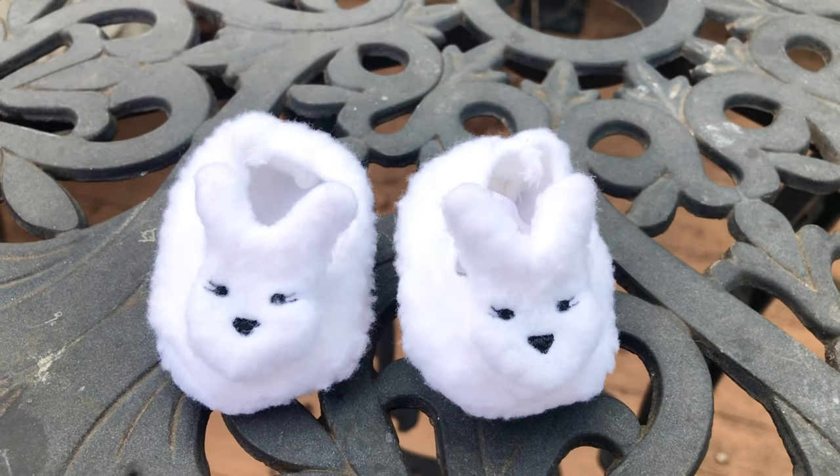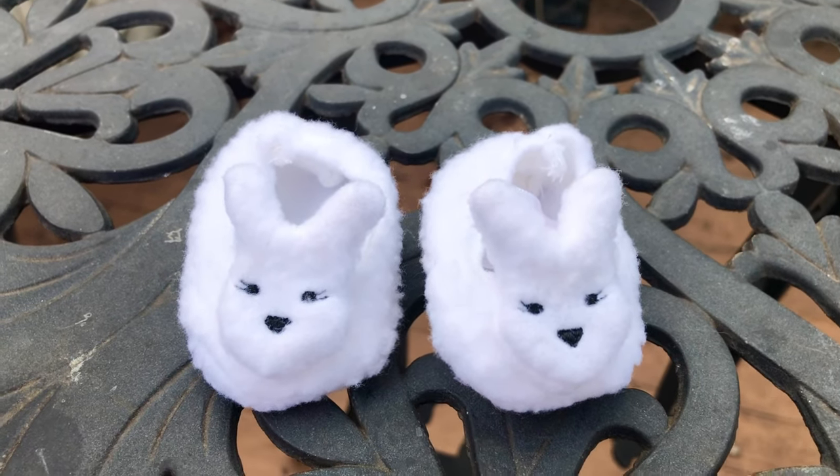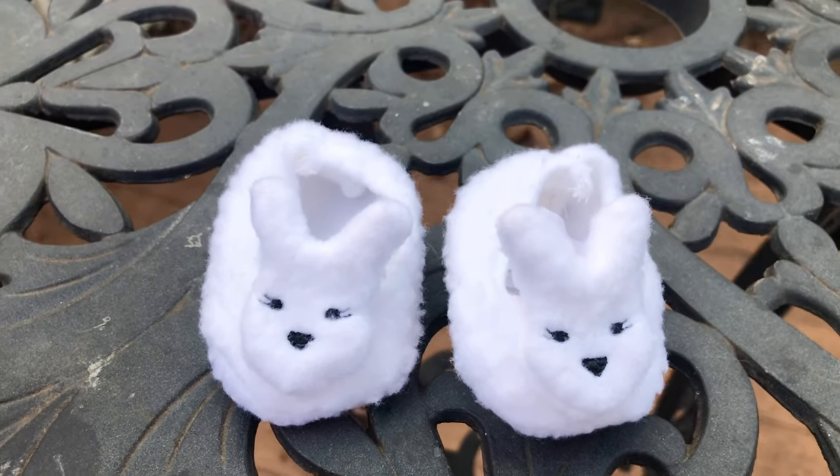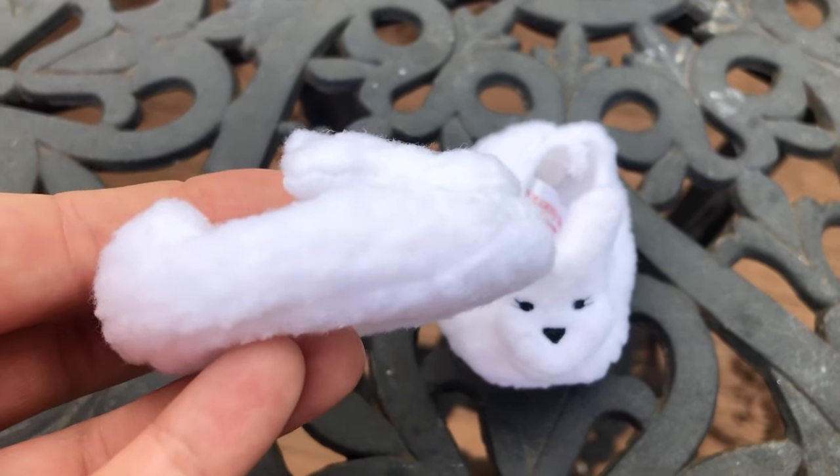I think the bunny slippers are absolutely adorable — can they be any cuter? These are probably the cutest pajama slippers that American Girl has ever made. They're made out of soft faux fur; it kind of feels like fleece.